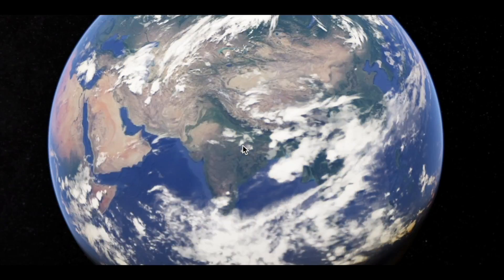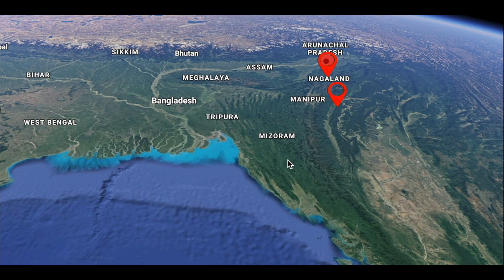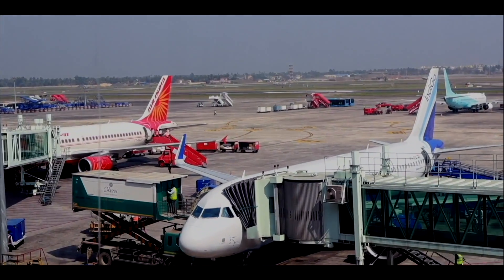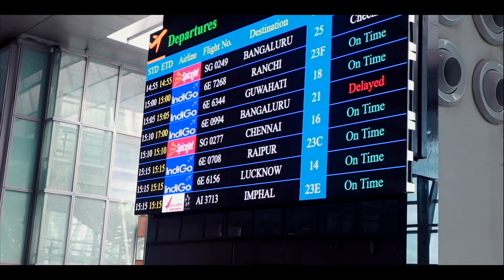Hey guys, welcome back to my channel. My name is Swati and I create travel videos, so if you like travel content please consider subscribing. This is the start of a brand new travel series and this time we are going to explore Manipur and Nagaland. Today we are going to Imphal from Kolkata — right now I am at the Kolkata airport. We got here yesterday from Bangalore. In this video we are going to cover going to Imphal and a little bit of sightseeing in Imphal.